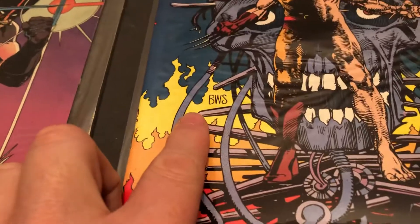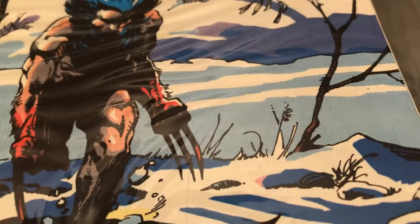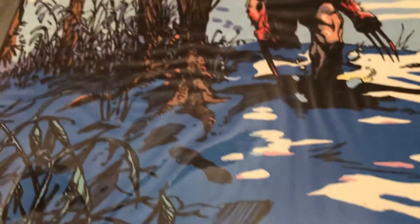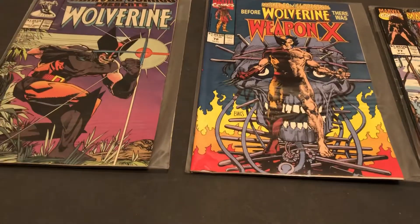That's signed BWS. That should be Barry Windsor Smith. That should be a Simonson. I don't know if I see the signature on this, but this might be a Vez cover. Really neat.